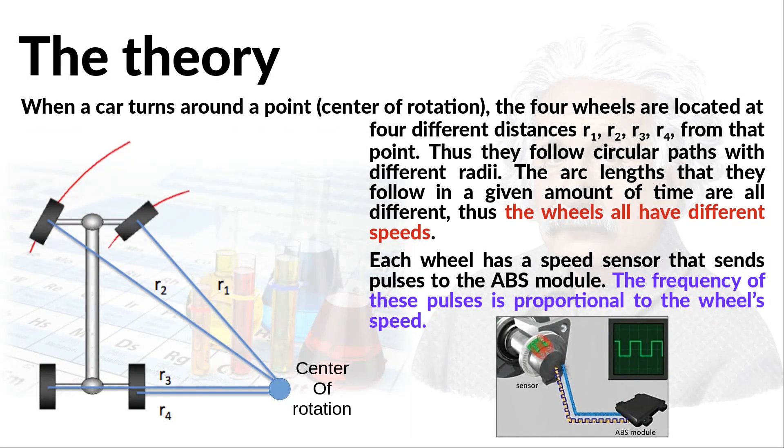Since I'm a physics professor, I cannot go without explaining what I'm doing. So let us start with the theory. Unless you are driving on a perfectly straight line, in general your car follows a circular arc. The four wheels are located at different distances from the center of this arc — in other words, the four wheels follow circular arcs with different radii, R1, R2, R3, and R4. From high school physics, the arc length is proportional to the radius, which means that in a given amount of time, the four wheels cover different lengths and therefore all have different speeds.